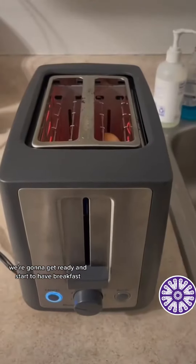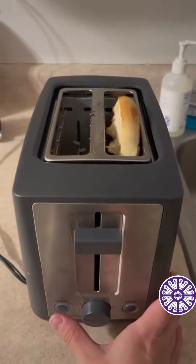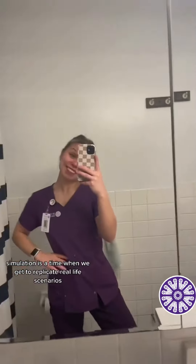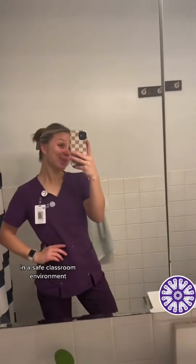We're going to get ready and start to have breakfast. A bagel and yogurt is always my go-to. Today I have lab and simulation, so I get to wear my super fun purple scrubs. Simulation is a time when we get to replicate real-life scenarios in a safe classroom environment.